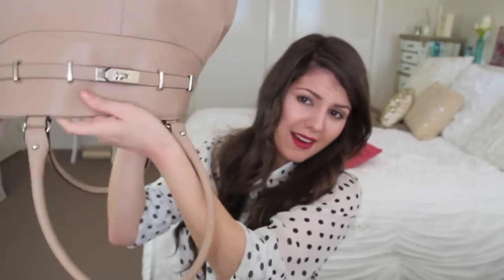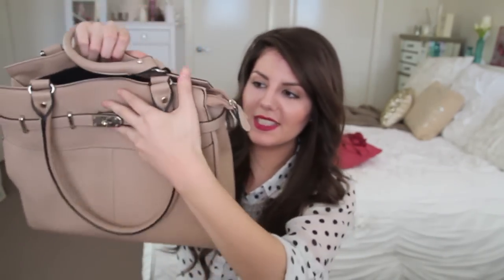And guys, I think that is everything in my Mary Poppins bag — totally empty! I can't believe I was carrying all that on my shoulder this week, which is really bad. I'm not going to put it all back in. If you've recently done a what's in my purse or what's in my handbag tag video, please leave me a video response because I'd love to see it.